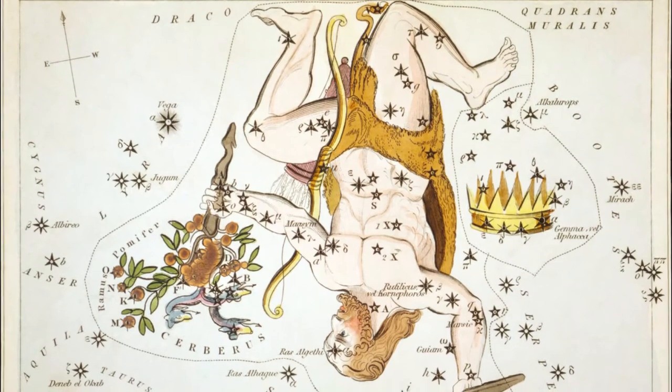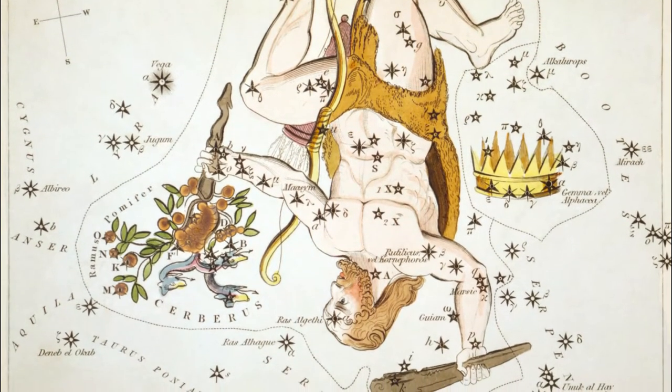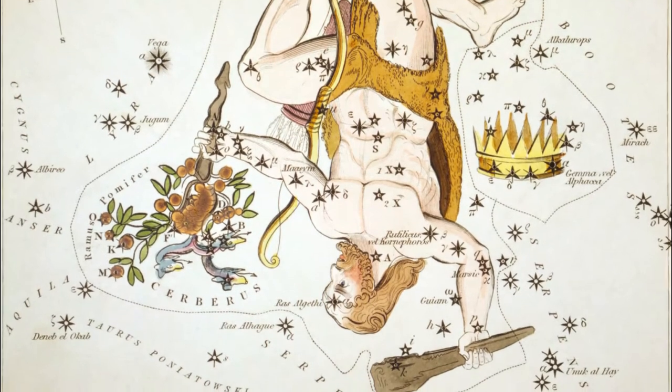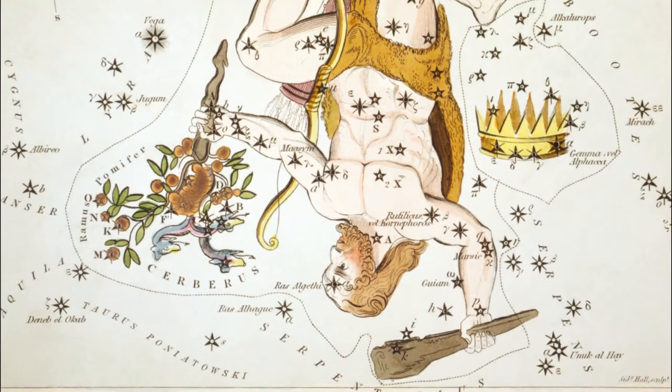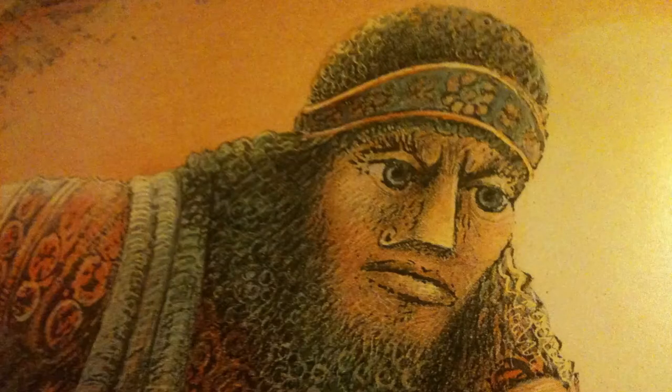Hi there and welcome to our latest look at constellations. Today we're going to look at Hercules. Located in the northern sky, it was named after Hercules, the Roman version of the Greek hero Heracles. Heracles is sometimes associated with the Sumerian hero Gilgamesh, and the constellation has a long history dating back to Sumerian times.